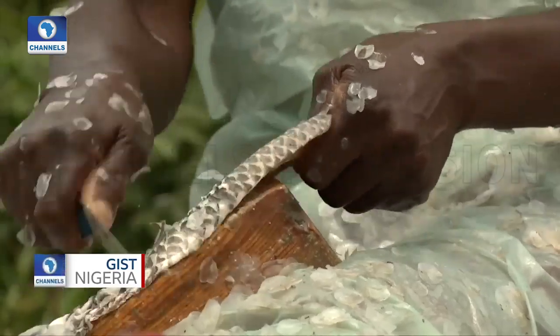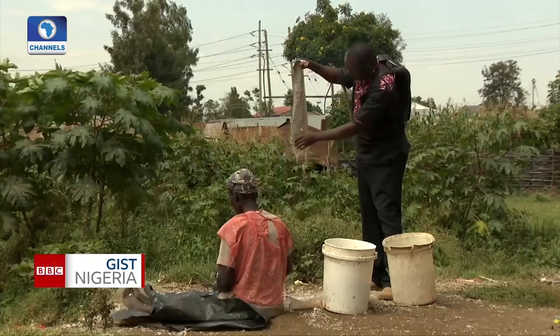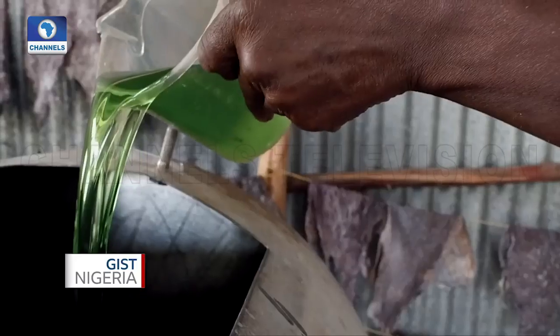Now that they know how to do the fleshing and the scaling, we buy whatever they have already processed. We take it to our tannery, where we process it again into finished leather.